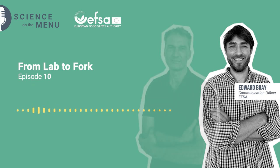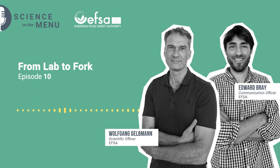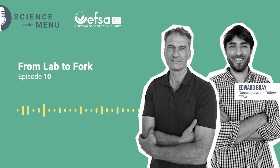Hi Wolfgang. Hello, thanks for inviting me. I'm really interested to talk about what we're going to discuss today.